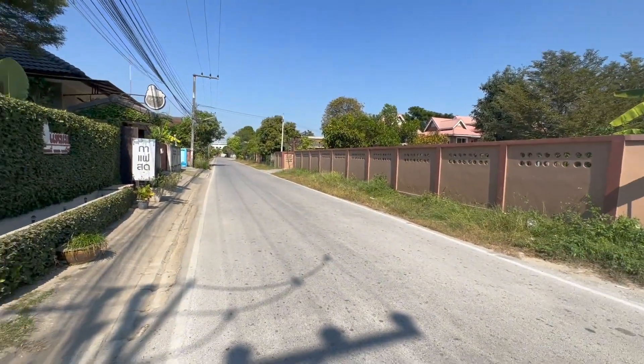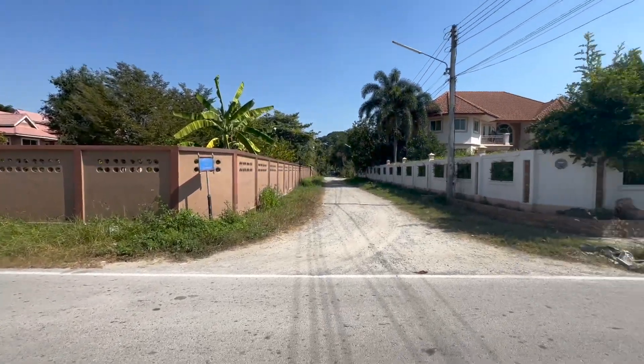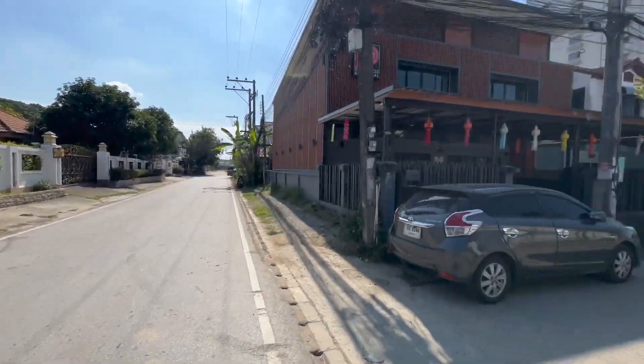Now if you're interested in renting a condo in there, I'd advise going on somewhere like Hip Flats. I made it to the street where we turn off down to the condo. I wanted to give you a bit of a view of the road — this is sort of the road that you need to drive down to get to the condo.